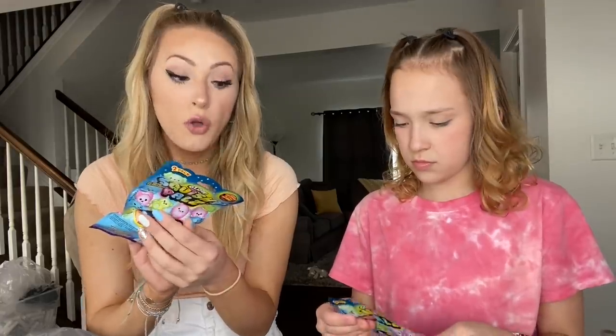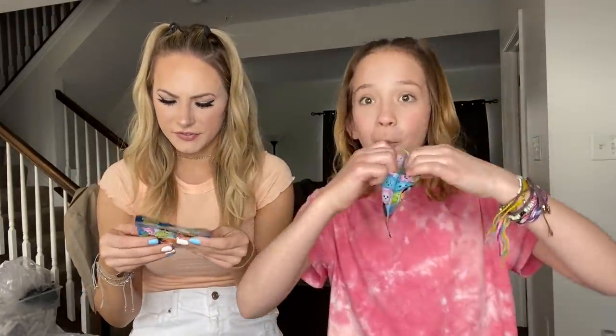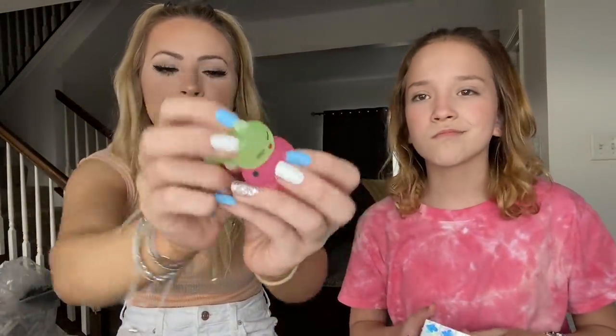We both got a pack of these — they're glow in the dark! Callie got the colored ones and a little sea creature or bird thing, and I got a little glow in the dark pig and a little bunny. Apparently these glow in the dark but it's still daytime so we can't test them till later.